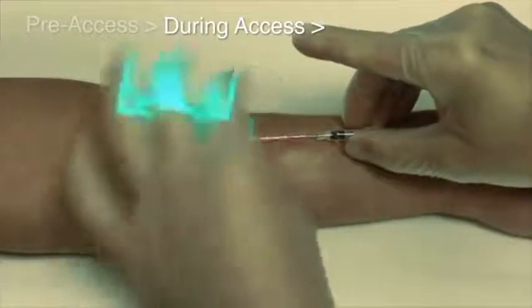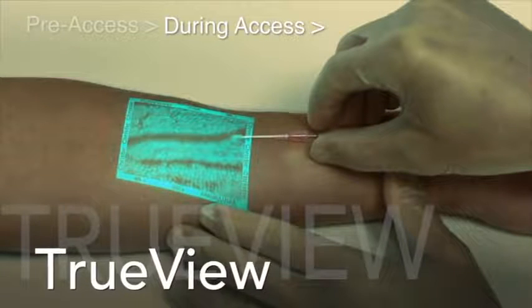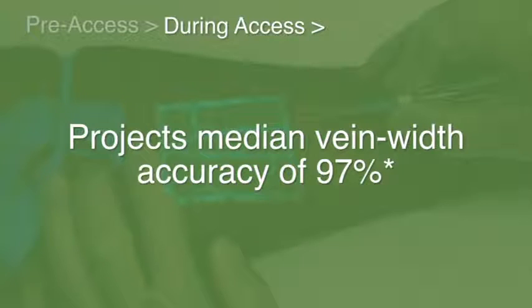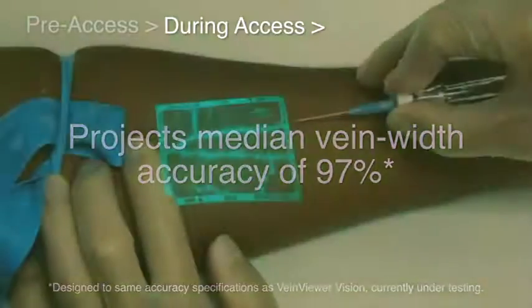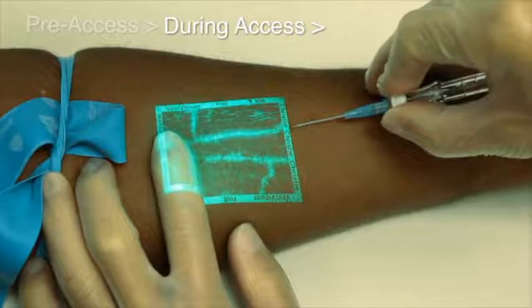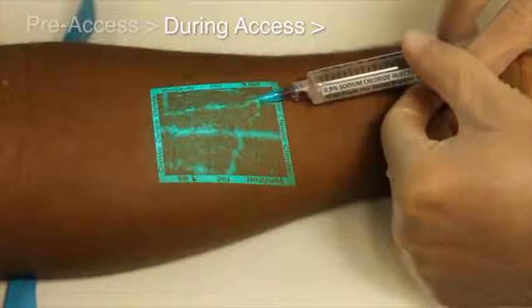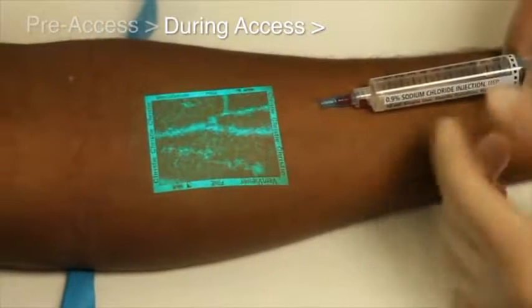During access, only Vein Viewer's TrueView technology projects a median vein width accuracy of 97%, delivering an image you can trust to help you choose the most appropriate catheter size for improved dwell times. Vein Viewer can also assist in visualizing the reaction of the vessel during the procedure — see a rolling vein, see fluid flushes to check patency, potentially helping you avoid an infiltration or extravasation.